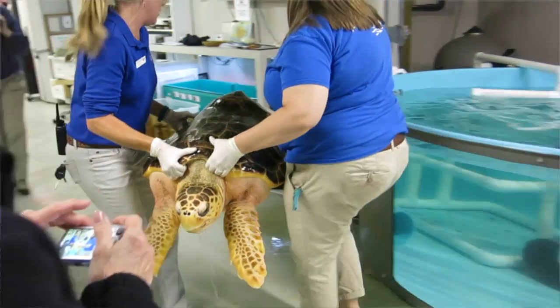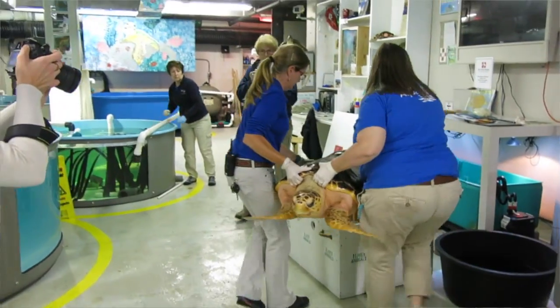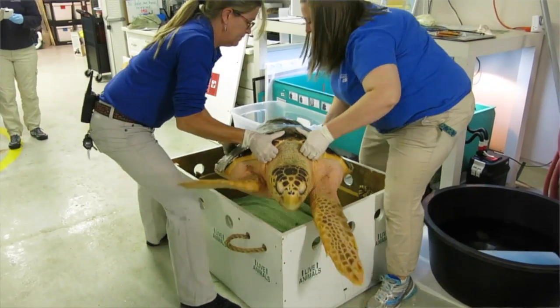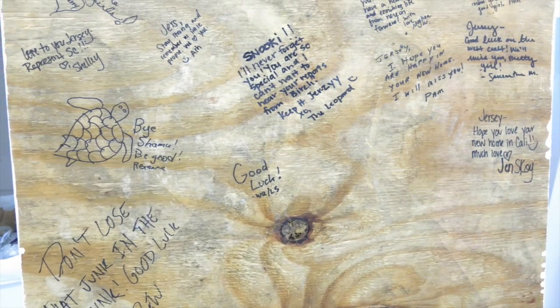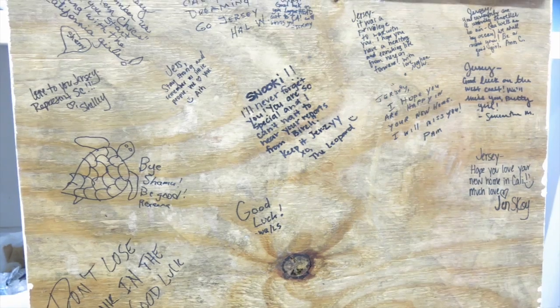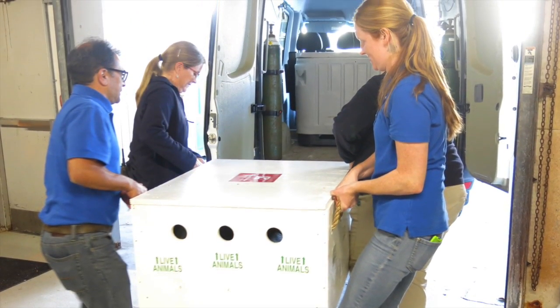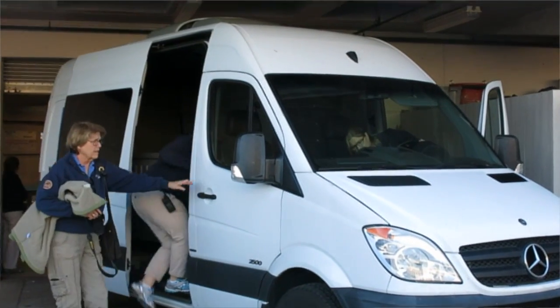We prepared the shipping crate for bringing the turtle back. They had a lot of volunteer staff and they signed the inside of the crate — all the folks that worked with that turtle — little goodbye notes for her. Then we had the turtle moved into the crate and onto the van and took her to Charleston International Airport.